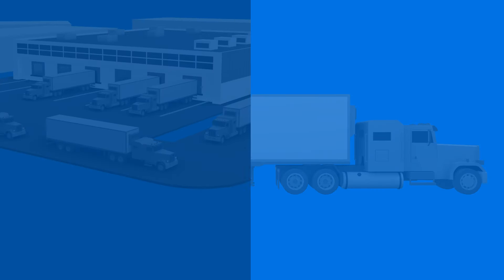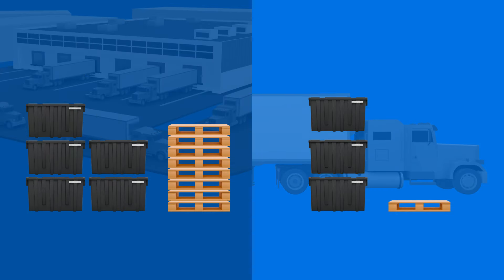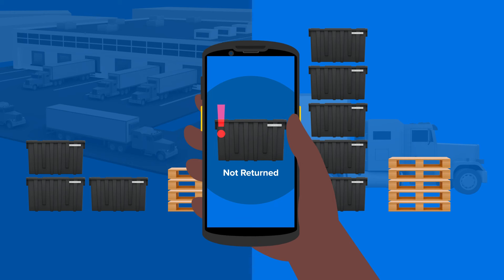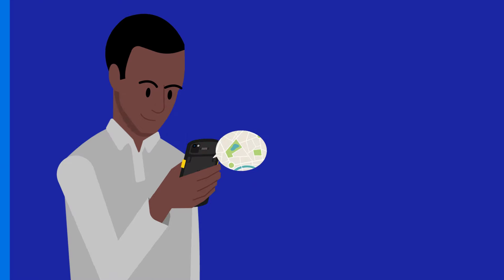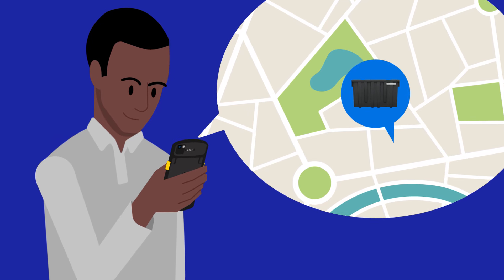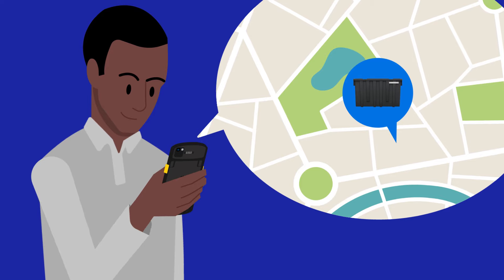But efficient logistics doesn't just ship out assets — it brings them back. With RFID-enabled workflows, shippers can see what has gone out and what has returned to their facility. Now they can reclaim costs with detailed data on the last known location of their assets and who received but didn't return them.